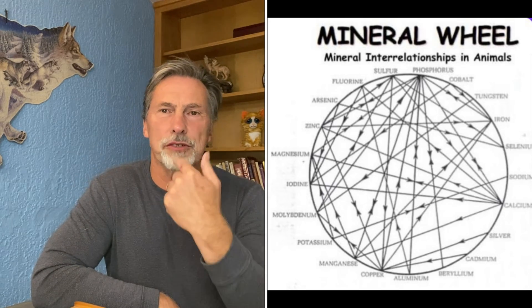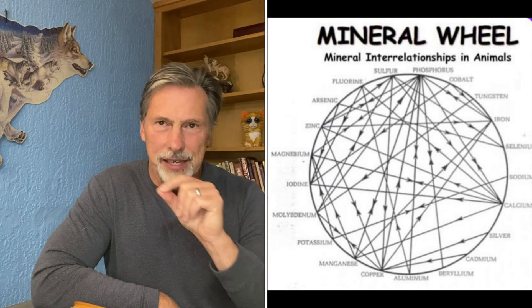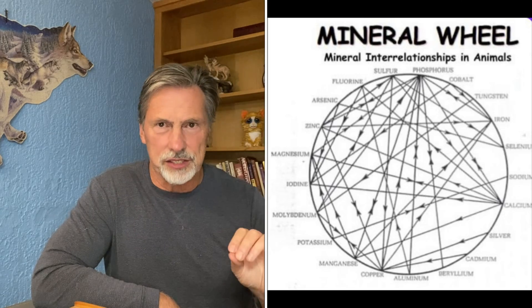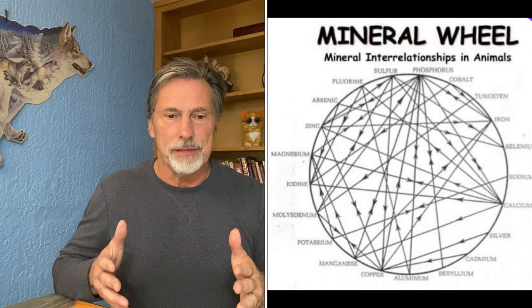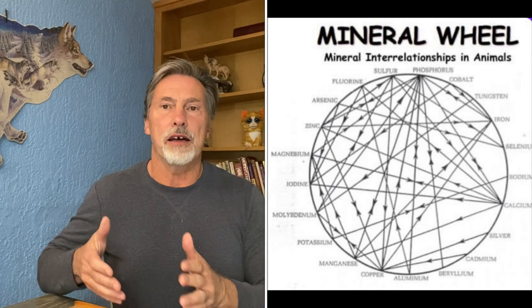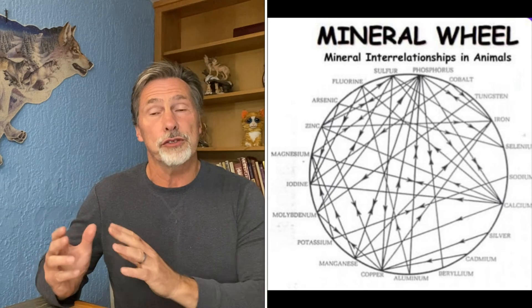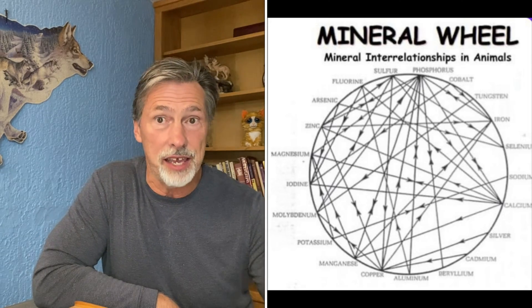It's going to be an eye chart — you're not going to read a lot of it — but you'll see minerals around the circle with directional arrows showing that calcium affects zinc and phosphorus, phosphorus affects zinc, and so on. It's basically showing the interrelational effect of each mineral on other minerals. If you have an excess of calcium, it will bind zinc and you'll have a zinc deficiency.